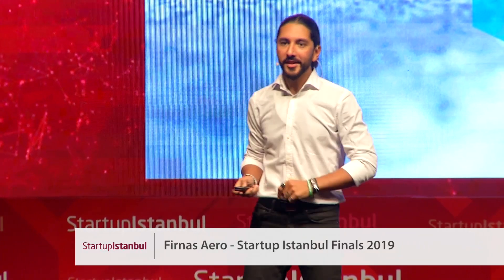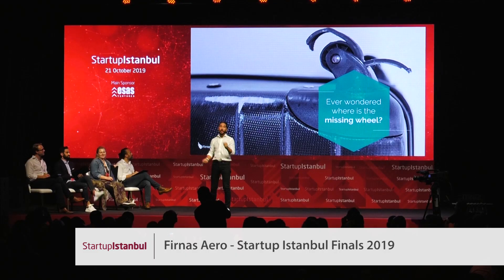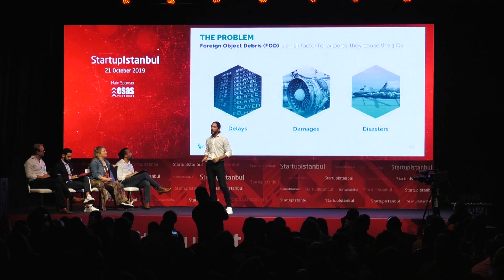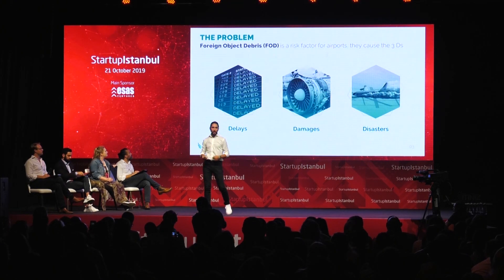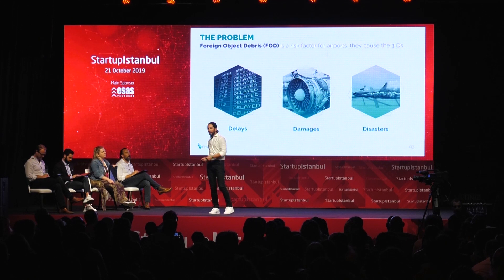We all hate it when our flight is delayed. But have you ever wondered that the missing wheel on your luggage might be the reason why your flight is delayed? Airports have this perpetual ongoing challenge called FOD — foreign object debris — which is any loose items and hardware that is dropped accidentally on the runway.